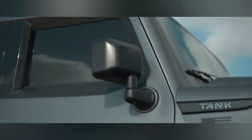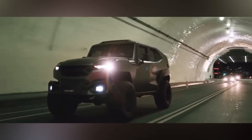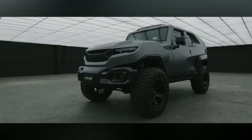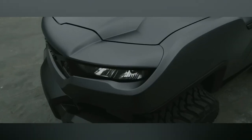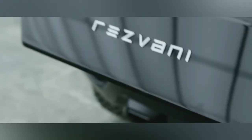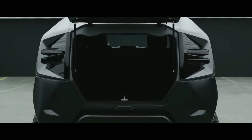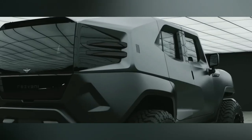The Rezvani Tank X is a high-performance beast offering three potent engine options: a 6.4-liter V8 with 500 horsepower, a 3.0-liter V6 with 375 horsepower, and a supercharged 6.2-liter V8 boasting a jaw-dropping 1,000 horsepower. It redefines comfort and luxury with leather seating, heated/ventilated seats, a panoramic sunroof, high-tech sound, and a large touchscreen infotainment system.